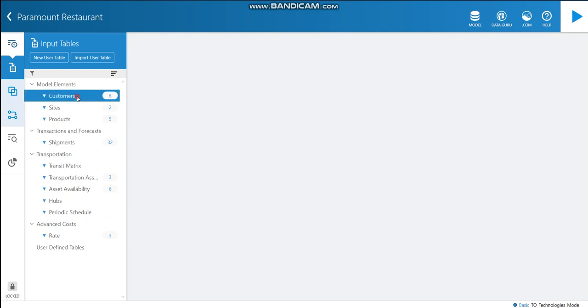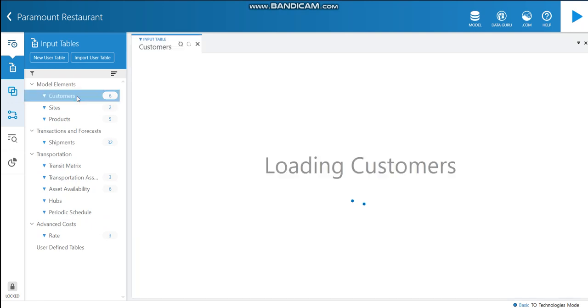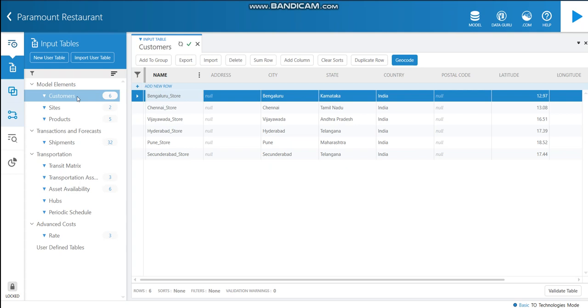Let's move to the customers table. As mentioned in the presentation, the company has six main customers — the stores in Bengaluru, Chennai, Vijayawada, Hyderabad, Pune, and Secunderabad. I have named them as the Bengaluru store, Chennai store, Vijayawada store, Hyderabad store, Pune store, and Secunderabad store. I have also entered details such as the city, state, country, latitude, and longitude.